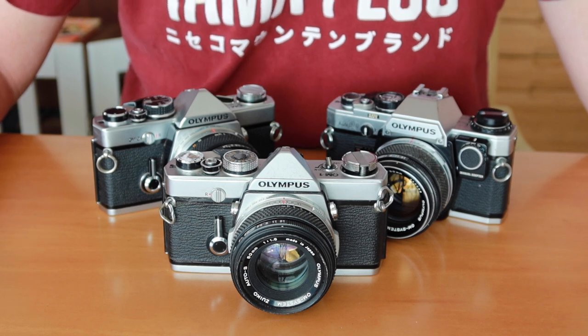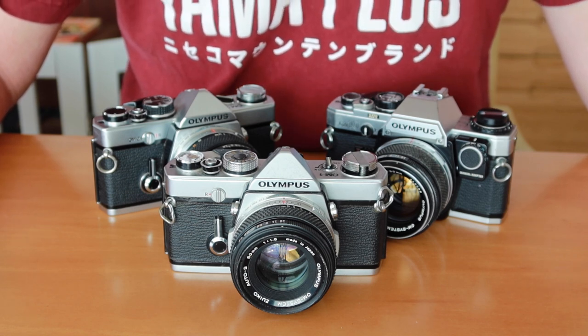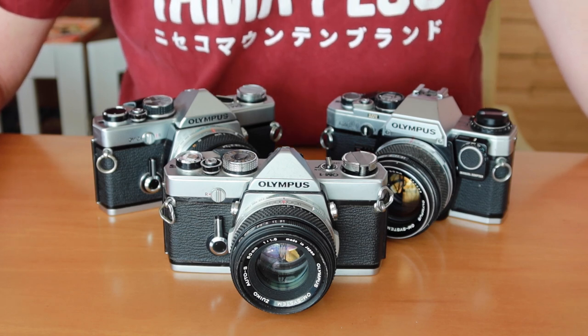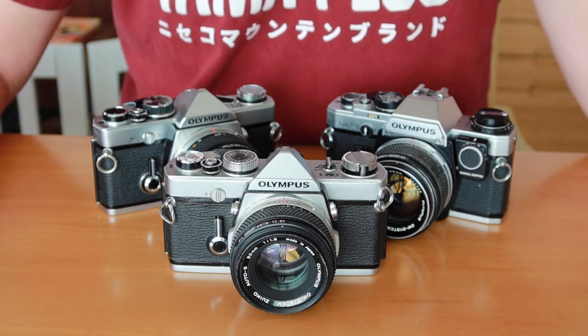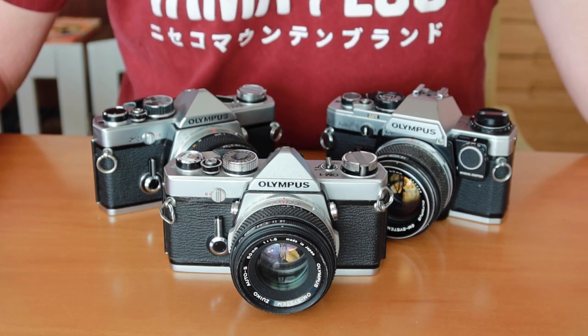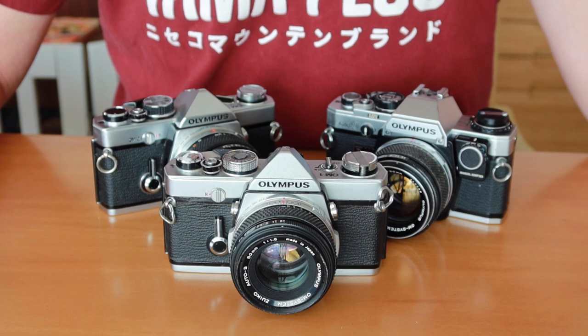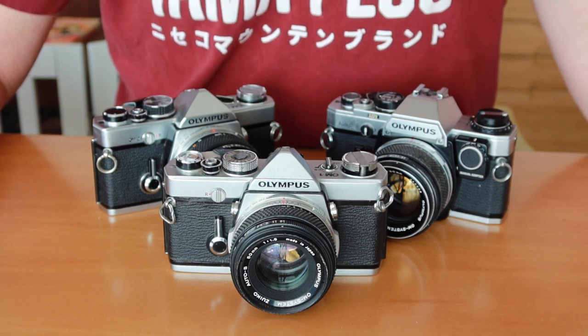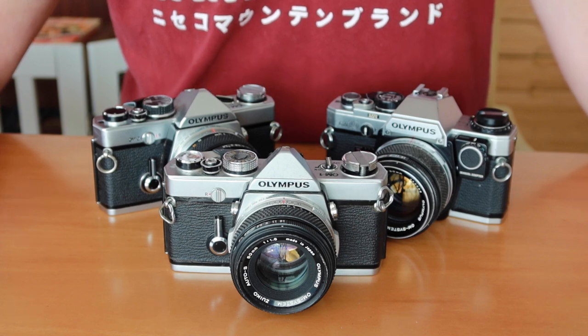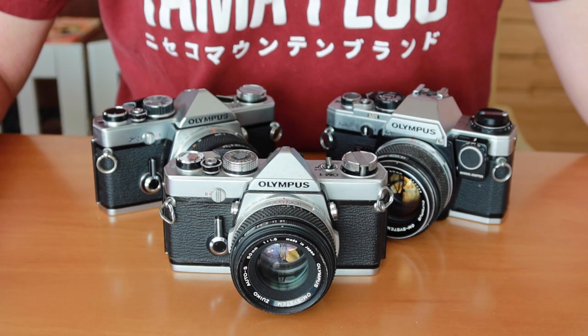Olympus kind of went the opposite direction from the other makers when they were developing their new professional cameras. Instead of heavier, rugged, weapons-for-photographers style cameras, they decided to come out with something lightweight, simple, and precise. And the OM was what they came up with.